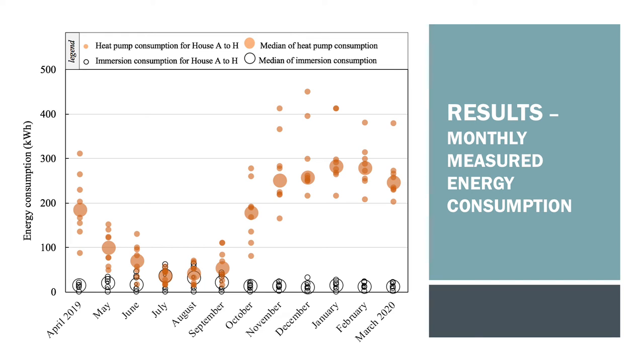The space heating and domestic hot water were also measured post-retrofit, as shown here, between April 2019 and March 2020. The graph shows the monthly energy consumed by the heat pump in orange for each home as well as that consumed by the backup immersion in black circles. The larger circles show the median of the values and highlight an expected trend of more energy consumption in winter compared to summer. The immersion backup heater for the hot water appears to work harder in summer, which is likely explained by the heat pump split system containing 200-litre storage tanks — in summer, as space heating is off, the backup immersion needs to work more to provide enough hot water.